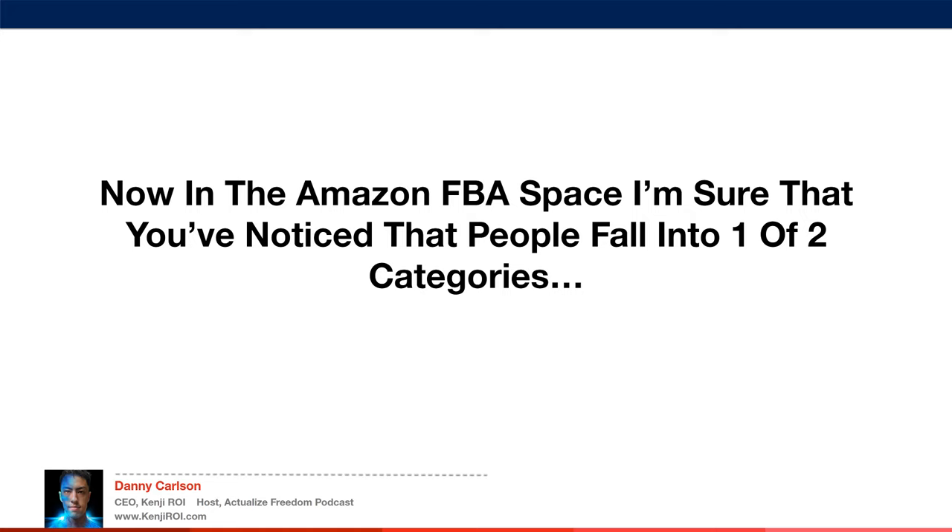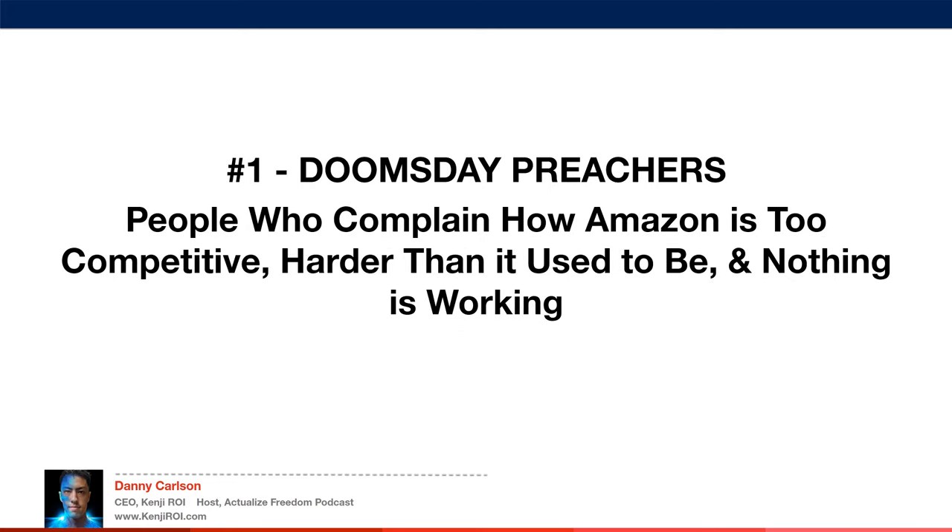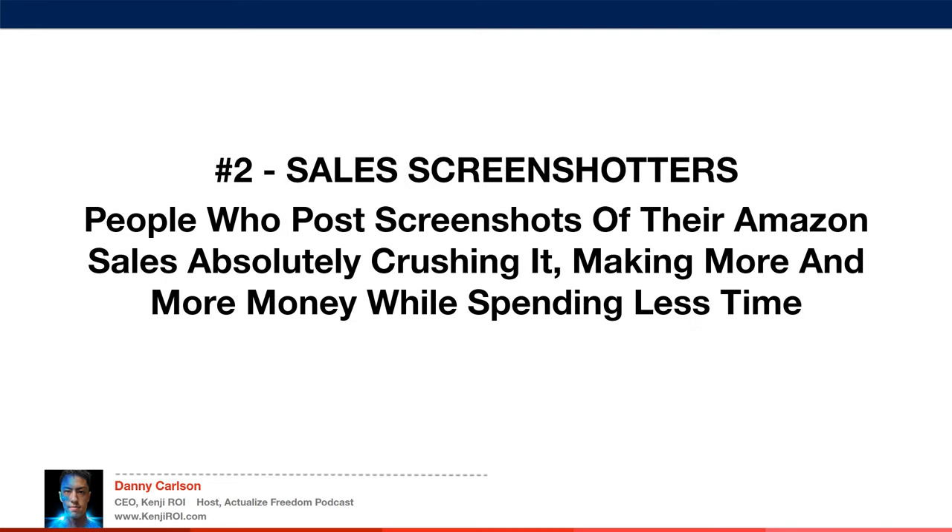In the Amazon FBA space, people fall into one of two categories. First, you have the doomsday preachers — people who complain how Amazon is too competitive, harder than it used to be, and nothing is working. They're complaining in Facebook groups about how nothing works anymore. Or you have the sales screenshotters — people who post screenshots of their Amazon sales absolutely crushing it, making more and more money while spending less time on their business.